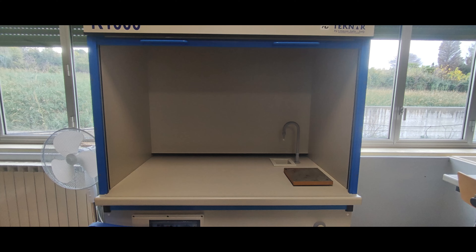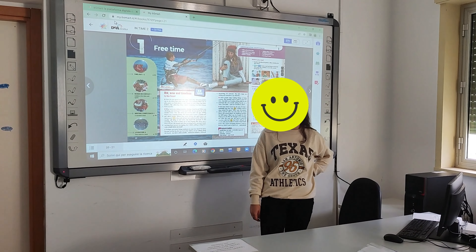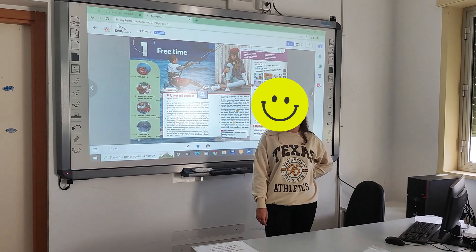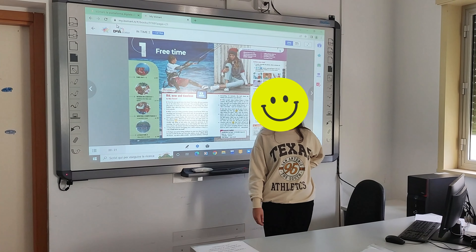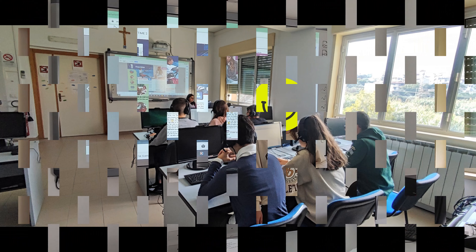This is our linguistic lab. Here the language teachers take their lessons with the help of some technological devices such as headphones, computers, and other tools to interact with the teachers.